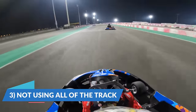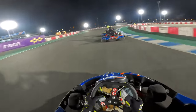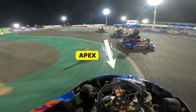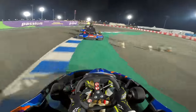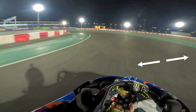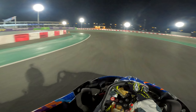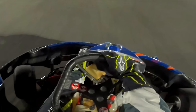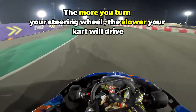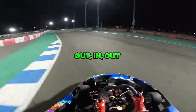The third reason you're not improving your lap times is because you're not using all of the track. The fastest way to take a corner is by entering from the outside edge, cutting in to take an apex at the inside edge, then exiting back out wide to the outside edge — out, in, out. The moment you enter a corner even slightly away from the outside edge, the corner becomes tighter and you have to turn the steering wheel more. In karting, the more you turn your steering wheel, the slower your kart will go, so use the full width of the track.